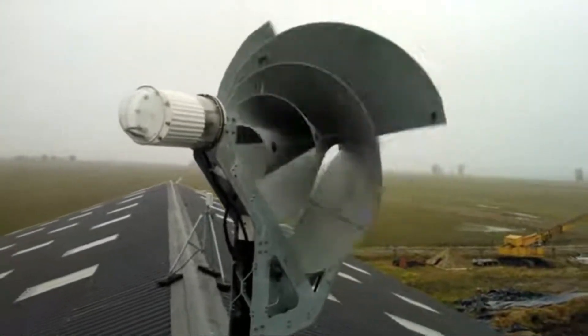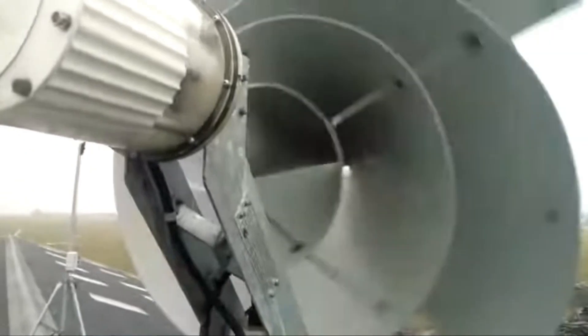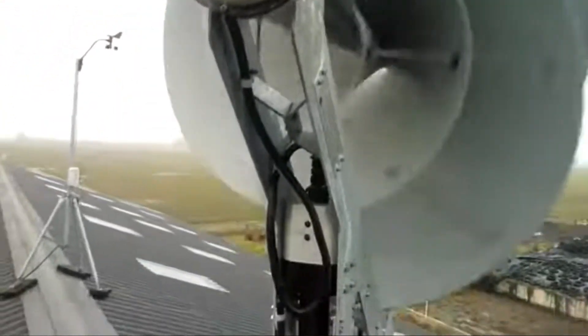In this video, we are going to look at a uniquely shaped efficient wind turbine that has been built for urban environments, called the Liam, or the Archimedes wind turbine.